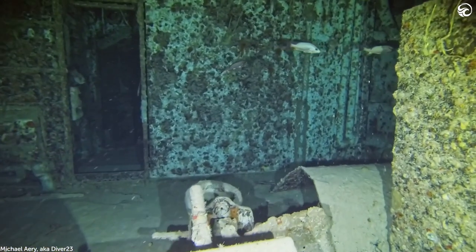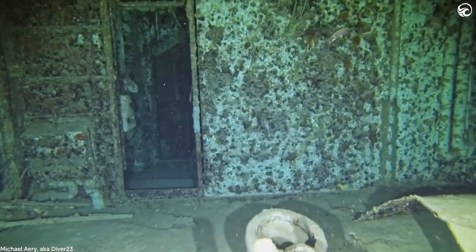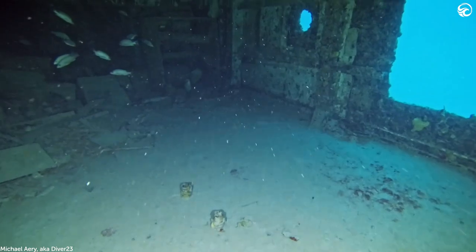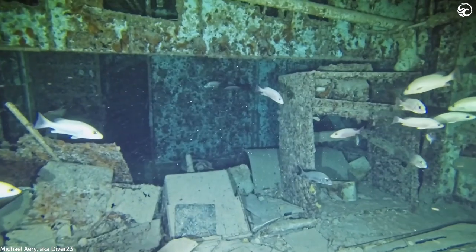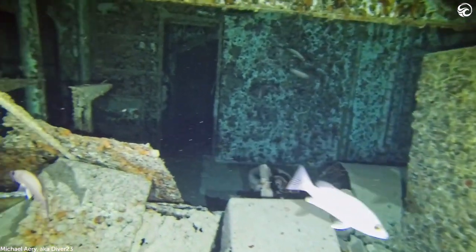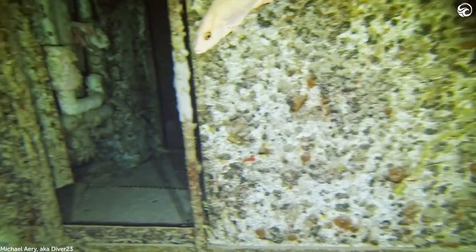No sharks, but the fish included snappers, stripers, those kinds of things — your typical schooling fish. The dive was quite a while ago, so Michael was straining his memory to recall exactly what marine life he saw.